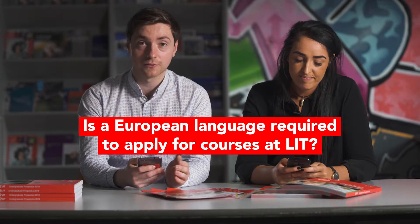Is a European language required to apply for courses at LIT? Simply, no — there's no European language required for any of our courses. However, there is a minimum requirement of at least an O6 or H7 in the Leaving Cert in either English or Irish. Those are the only language requirements for any course here in LIT.